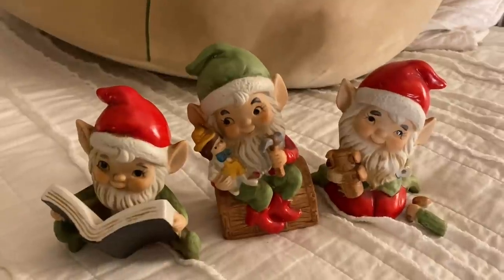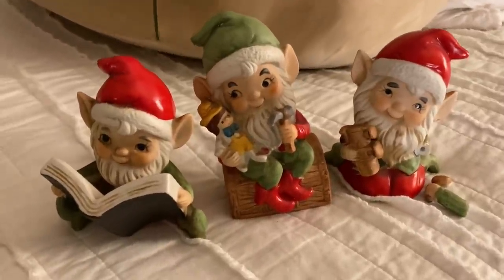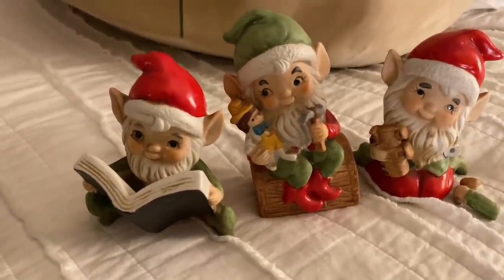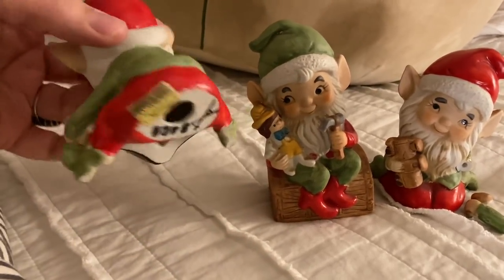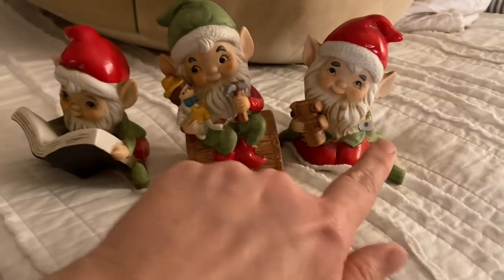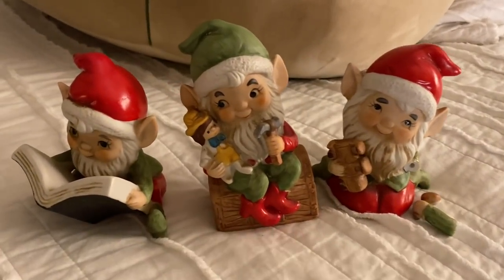Before I get into the next part of the video, I realized I didn't actually show you all the elves. But these are three elves that I found - they are Home Co. Elves. This one has a broken arm. And now we'll return to the video.